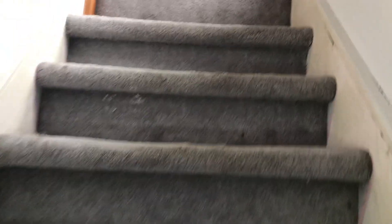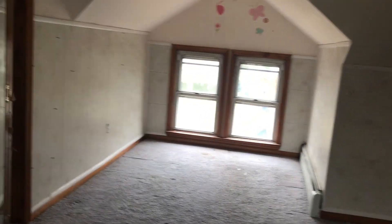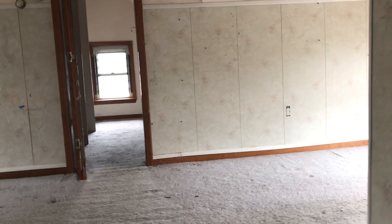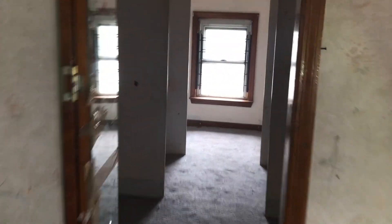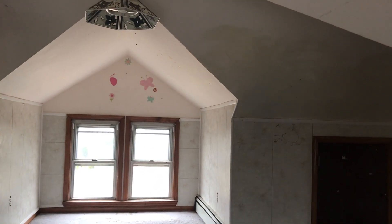You can step up into the finished attic — a great bonus area, and even this portion is finished, complete with lights. Great storage, and it continues back to even more storage. There's also a walk-in closet up here.